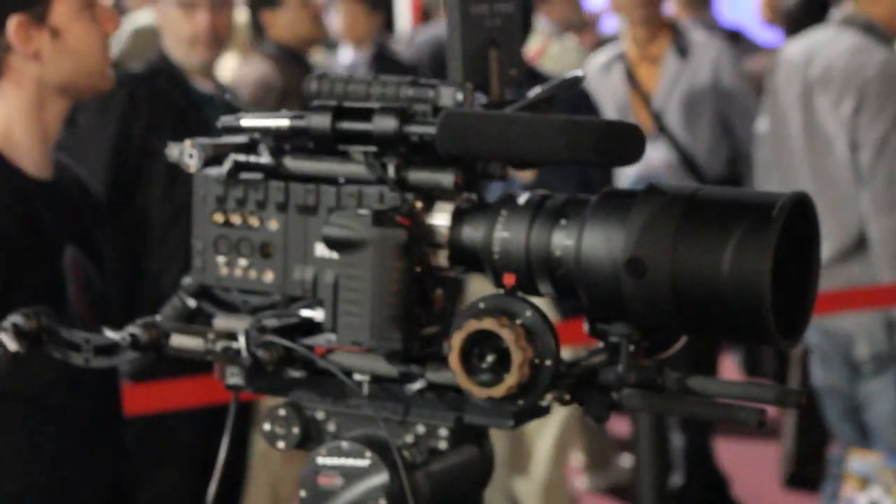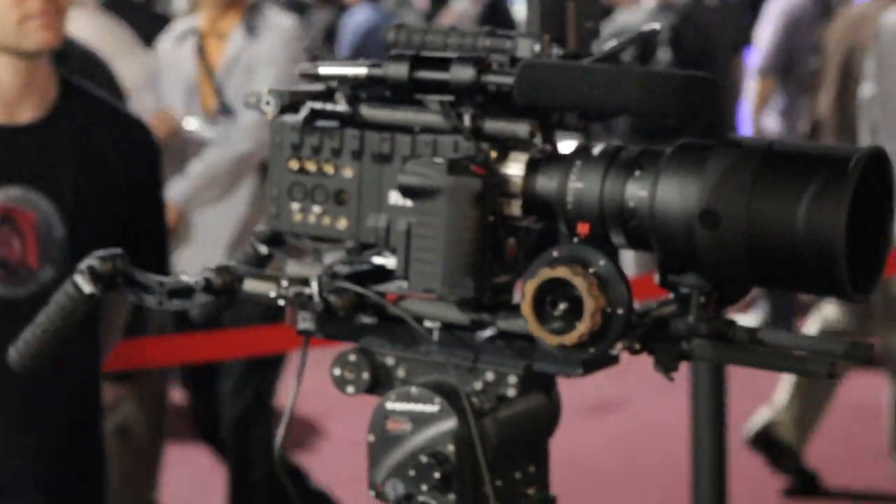Everything else on the market to date is 2K on down in terms of how it resolves an image — basically TV level cameras. It doesn't mean they're bad cameras, it just means they're not legitimate movie cameras for the big screen. The images look relatively soft, and you have to artificially sharpen them, which gives you that contrast and unpalatable look. Red is all resolution with no artificial sharpening, similar to film. The Epic is a 5K sensor which derives a true 4K image, now actually exceeding the measured resolution of scanned film at 4K.